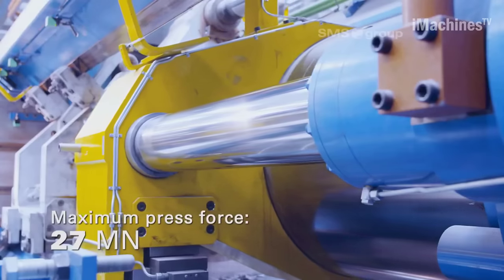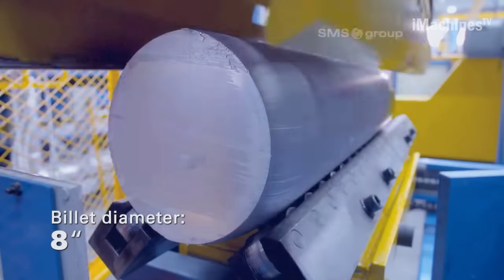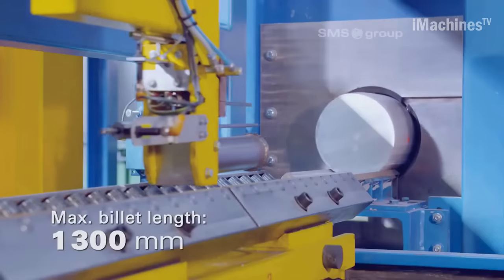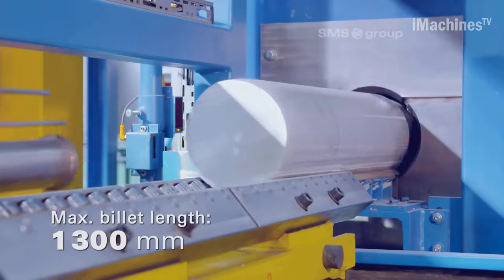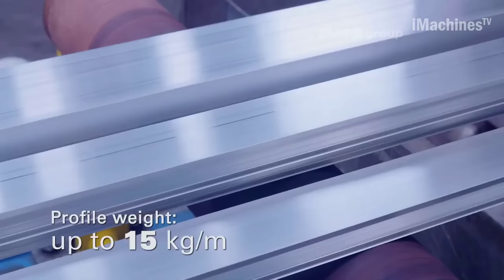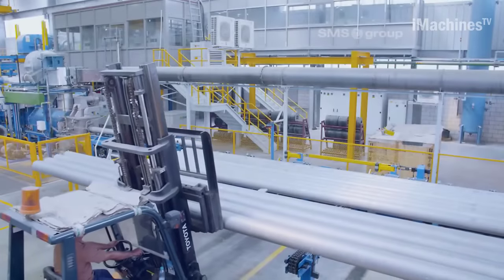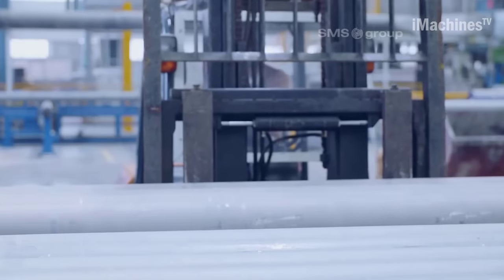The Al-Tisir Aluminium Company, based in Saudi Arabia, is a prominent manufacturer of aluminum extrusion profiles in the MENA region. As part of their efforts to increase their supply capacity, Al-Tisir recently placed an order with SMS Group, a leading provider of machinery and equipment, for two new 8-inch aluminum extrusion presses with a maximum press force of 27 MN.